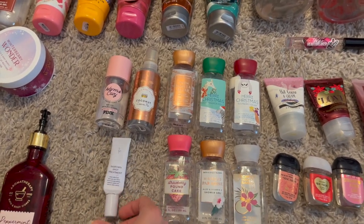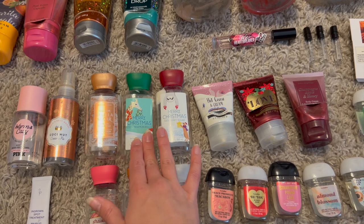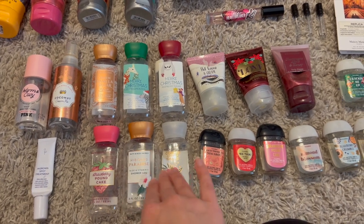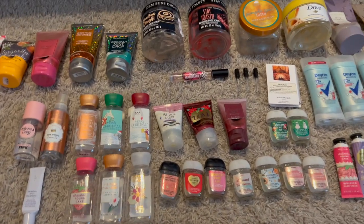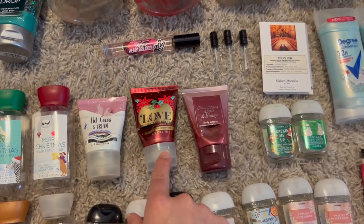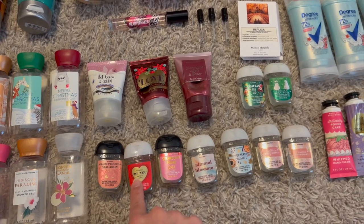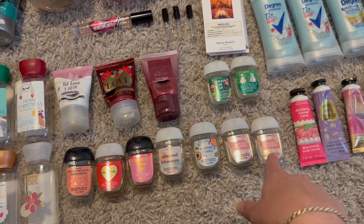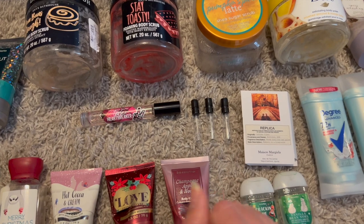I finished three mini body creams in hot cocoa and cream, love cotton candy champagne, and champagne apple and honey, plus several pocket-size lotions: peach prosecco macaron, bubbly rosé, strawberry pound cake, almond blossom, blueberry crumble — one of my absolute favorites — two twisted peppermints, peppermint sugar cookie, and vanilla bean noel. For perfumes, I finished a Victoria's Secret Tease Heartbreaker — I really enjoyed it and want to try more VS scents.